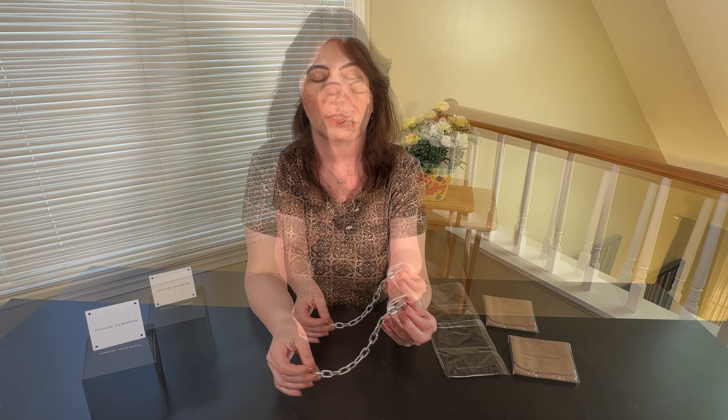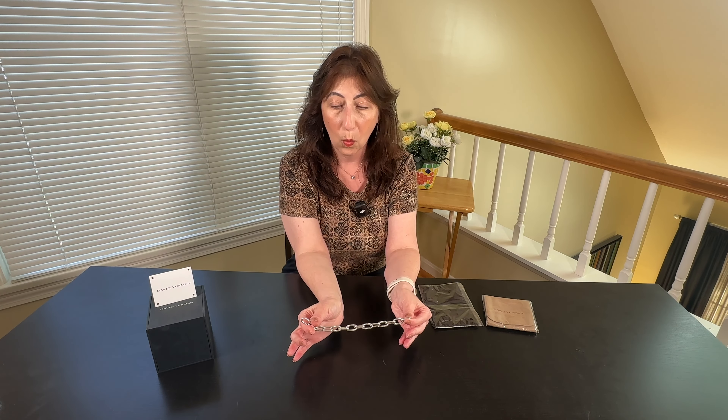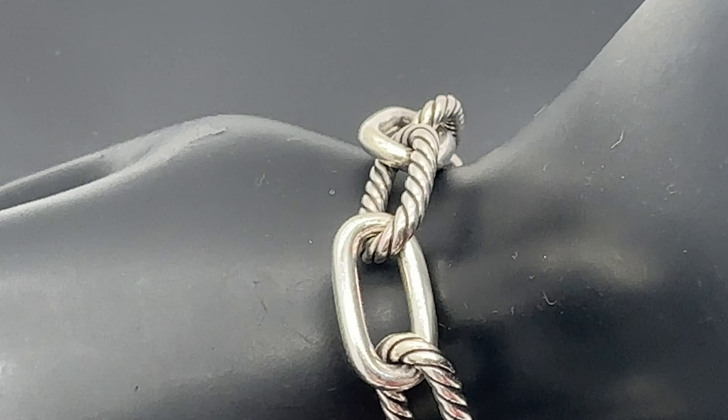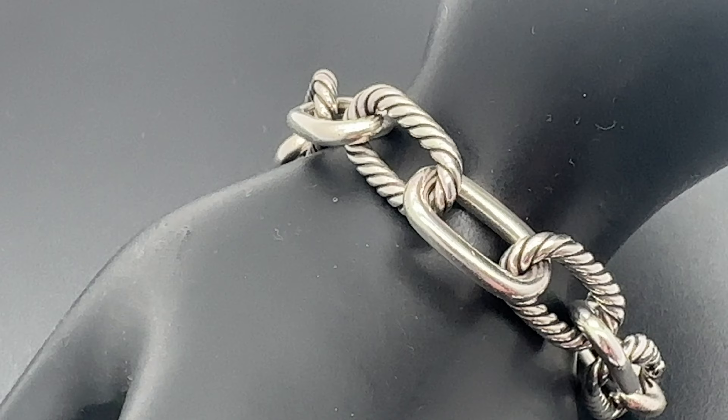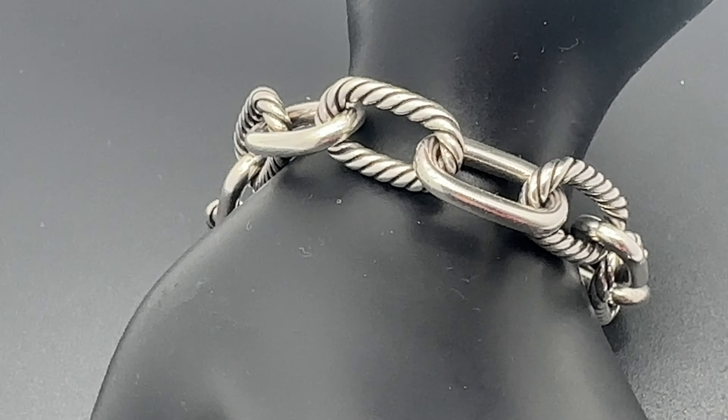I wear this bracelet every day. I hate taking it off at night at the end of the day. It is such a gorgeous bracelet. It is so strong, made so well, and it just feels like nothing on the hand. It looks bold but it doesn't have that heavy weight — yet it's not light or made flimsy at all.